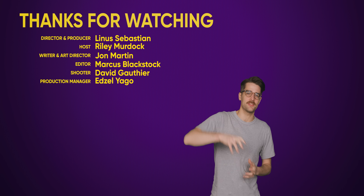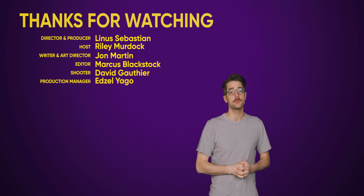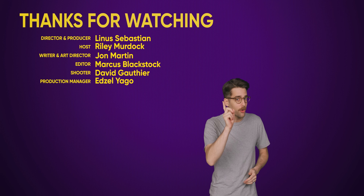Like the video if you liked it, dislike it if you disliked it. Check out our other videos and comment below with video suggestions. Don't forget to subscribe and follow — but no hacking!